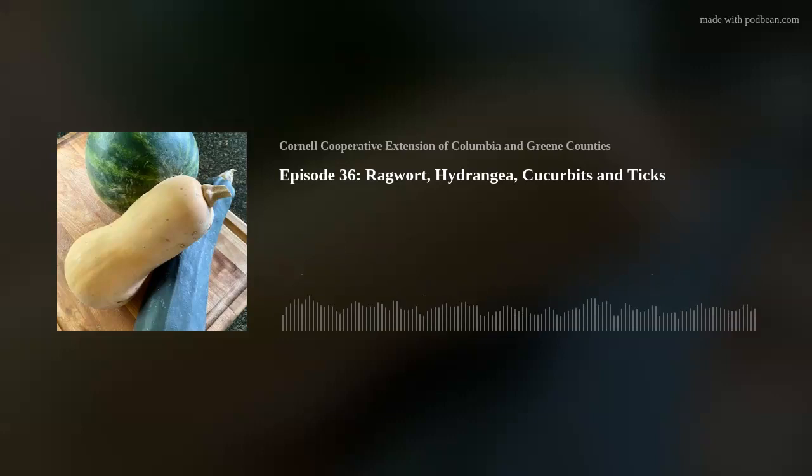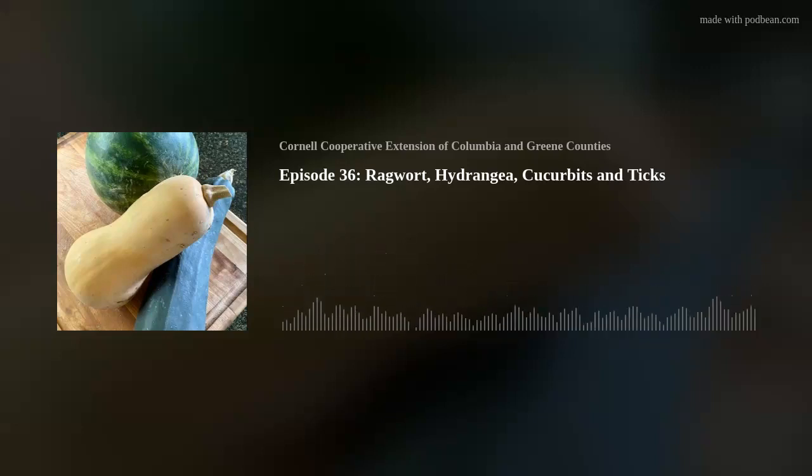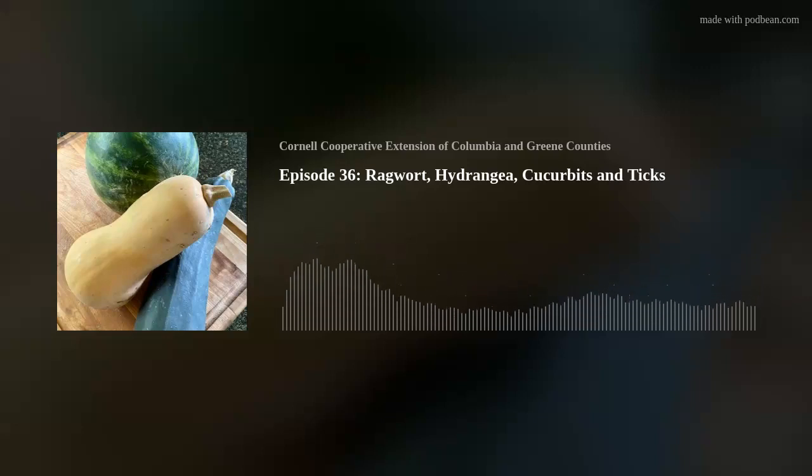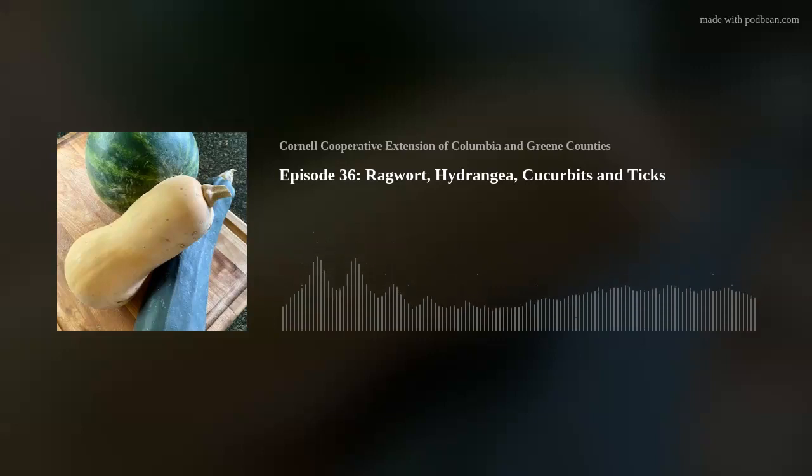Squash, another cucurbit family member, is one of the most bountiful vegetables you can grow. It comes in many varieties including zucchini, pumpkin, yellow squash, acorn, spaghetti, and butternut squash. Summer squash is native to North America, where it was planted by Native Americans as a companion to corn and beans — a trio known as the Three Sisters. Each plant benefited the others: corn provided support for climbing beans, beans fixed nitrogen in the soil, and the large bushy leaves of squash acted as living mulch, cooling the soil and helping it retain moisture.